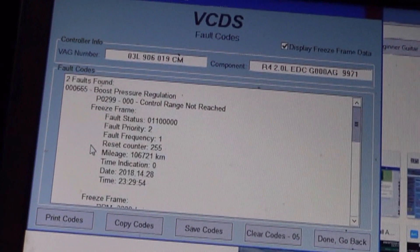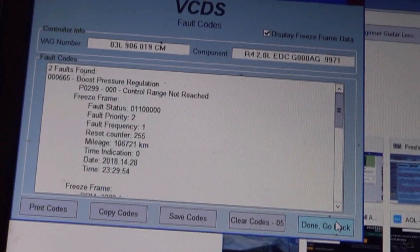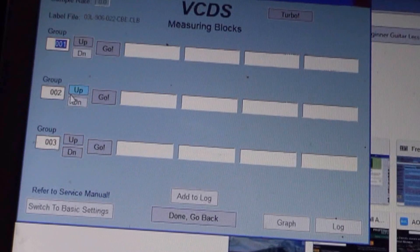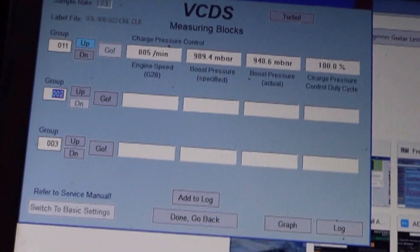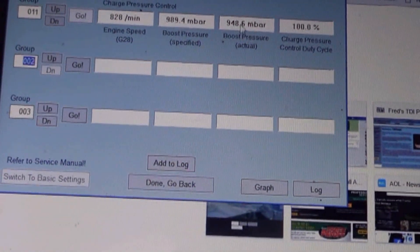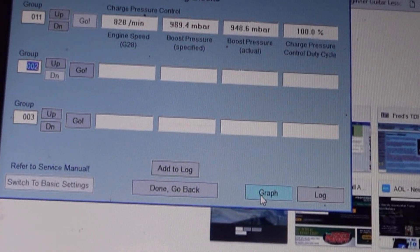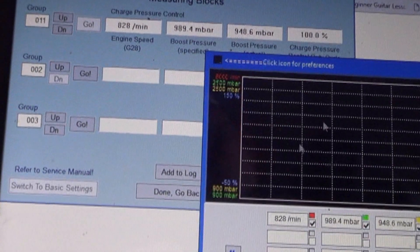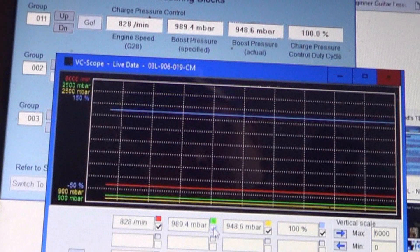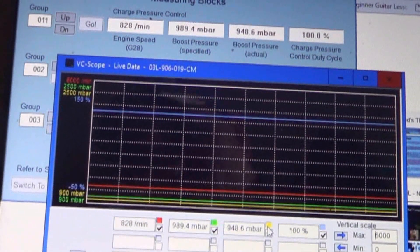In order to graph the boost, while we're in the trouble codes right now, down here at the bottom we click done and go back. We go to measuring blocks and group 11 and it pulls up our data. We'll be looking at these two fields - boost pressure actual and boost specified - and we click the graph button down at the bottom. As I've explained in other videos, we watch the green as compared to the yellow, and I'll report back after the drive.